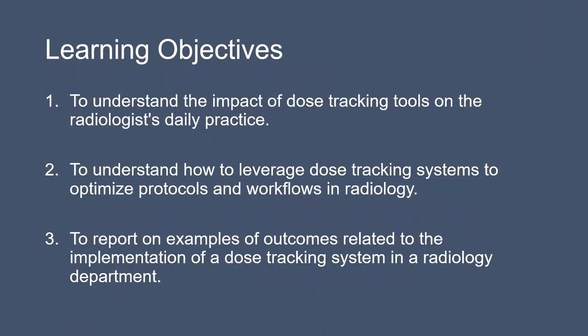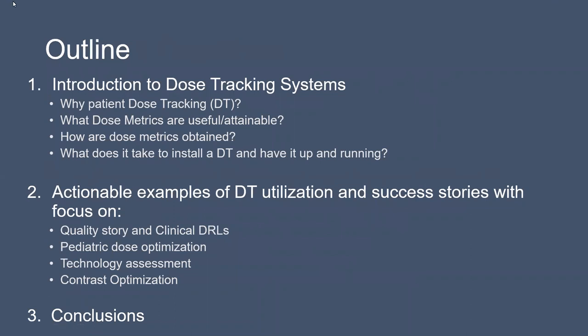The learning objectives were shared with the invitation. What I would like to share with you is the outline of this presentation. I would like to introduce you to dose tracking systems, but in a very short way — just a few words on why patient dose tracking is useful, what dose metrics are useful or attainable from the system, how they are obtained, and how long it takes to install such a software and have it up and running. Most of the presentation will cover actual examples of dose tracking utilization and success stories in radiology departments.